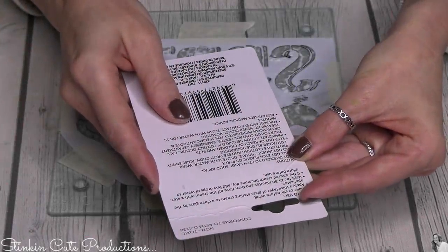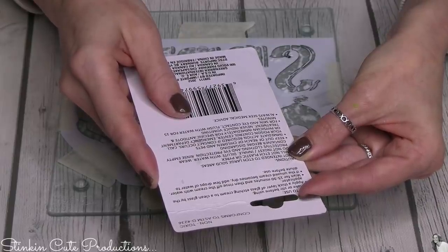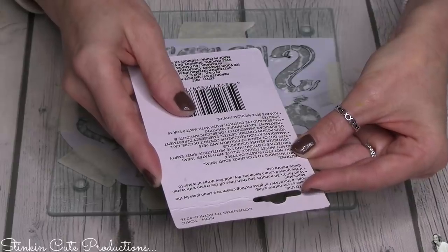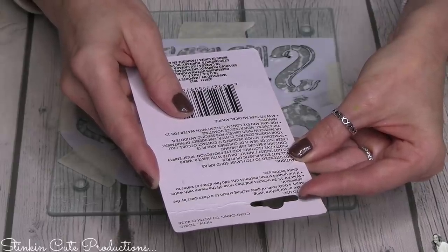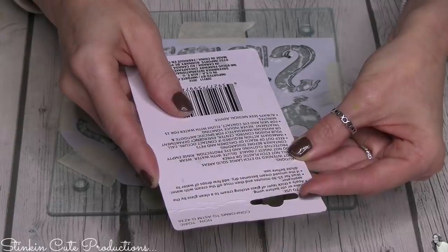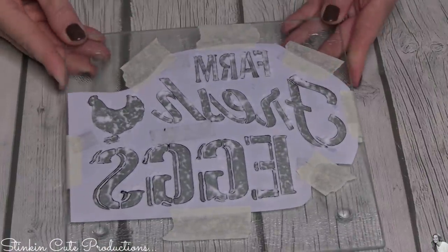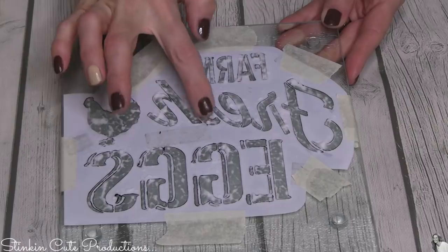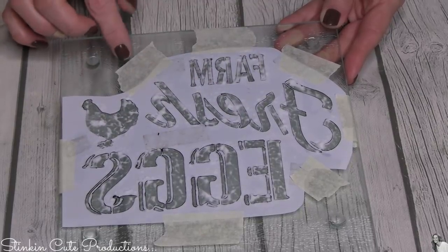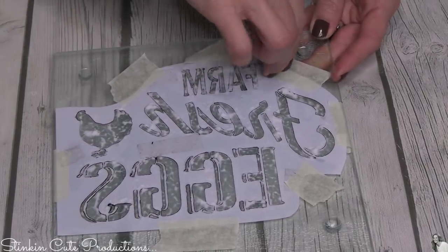Once the etching cream was applied, the directions say to let it set for 15 to 30 minutes. I actually let it set for about an hour because I got caught up doing things around the house. When I came back, the true inconsistency of the cream was evident — it just was not consistent at all. I feel like had it been as thick as it was in those thicker areas, it would have worked better.